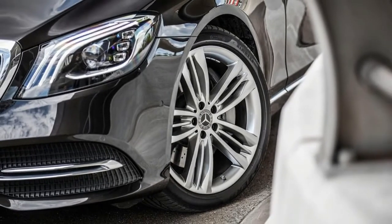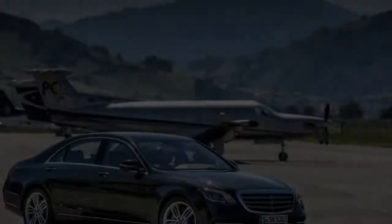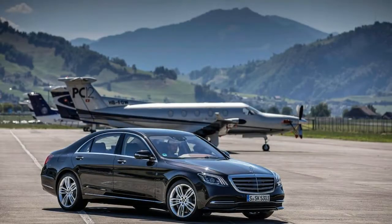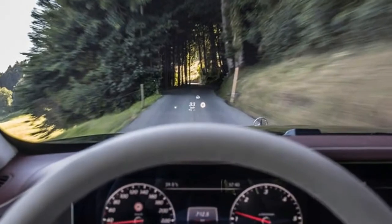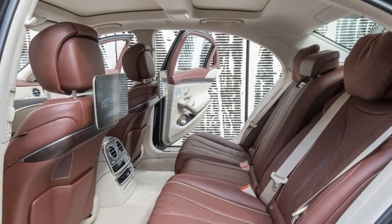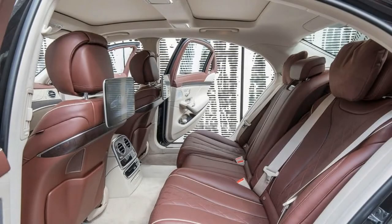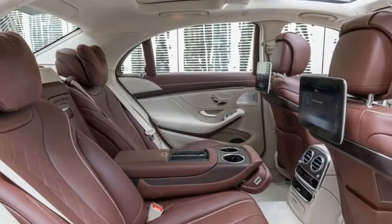But no matter how hard Mercedes-Benz tries to convey the step the latest S-Class has taken, and, admittedly, it is significant, it is still a mid-life facelift of the W222 model. That said, it is a facelift the Mercedes Head of Research and Development, Ola Kalanias, describes as the most comprehensive in the company's long history.